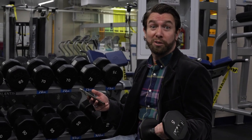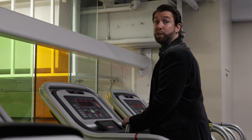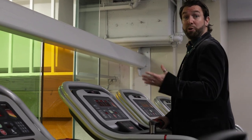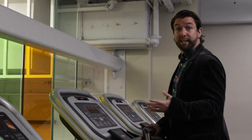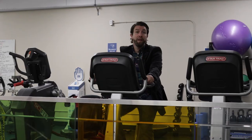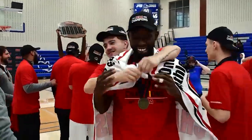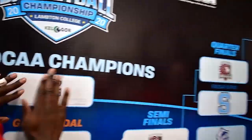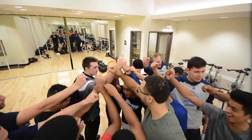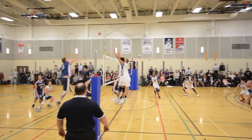At George Brown, we also have athletics. We have an athletics centre at both our St. James and our Casa Loma campuses. This is all included in your tuition and gives you access to our amazing fitness spaces, as well as our open access gym for you to use at your leisure. For our sports enthusiasts, we also have a number of teams you might want to join — check out our varsity sports teams as well as our intramural and extramural. You can find all this information at georgebrown.ca.